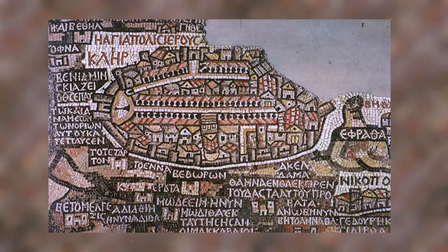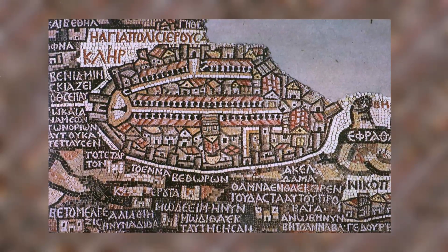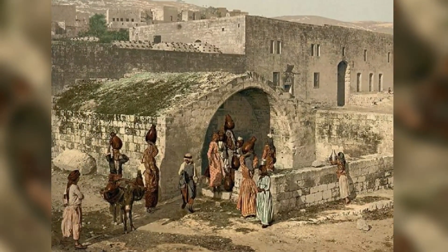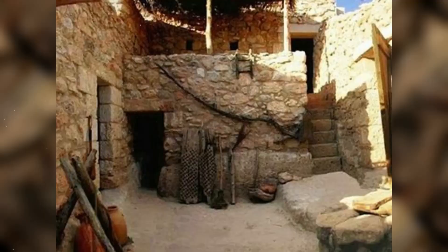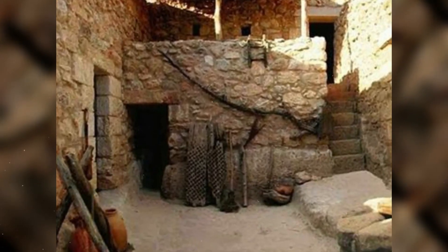Professor Ken Dark from the University of Reading has spent 14 years combing over the holy hideaway made of bricks and mortar. Speaking to BBC News last month, he revealed he was actually doing a study of the city's history as a Byzantine Christian pilgrimage center. However, an old story about Jesus Christ's childhood home diverted him somewhat. The result is a new book about this neglected yet essential chapter of biblical history.